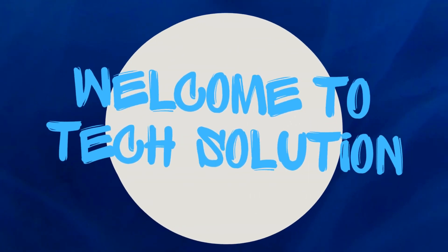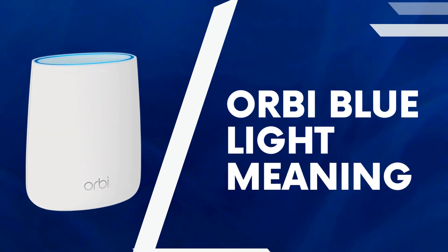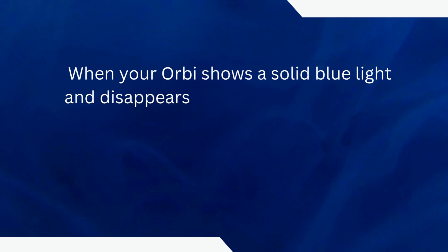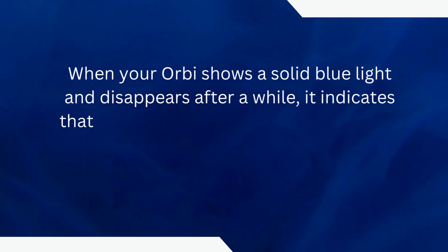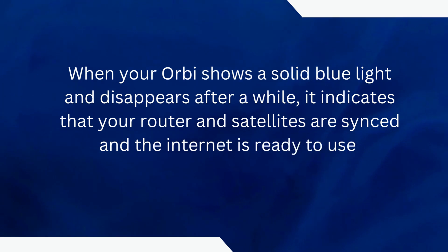Welcome to TechSolution. Orbi Blue Light Meaning: When your Orbi shows a solid blue light and disappears after a while, it indicates that your router and satellites are synced and the Internet is ready to use.